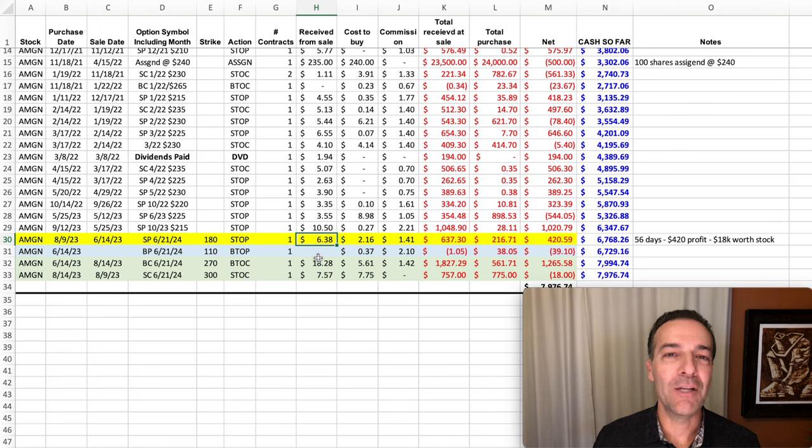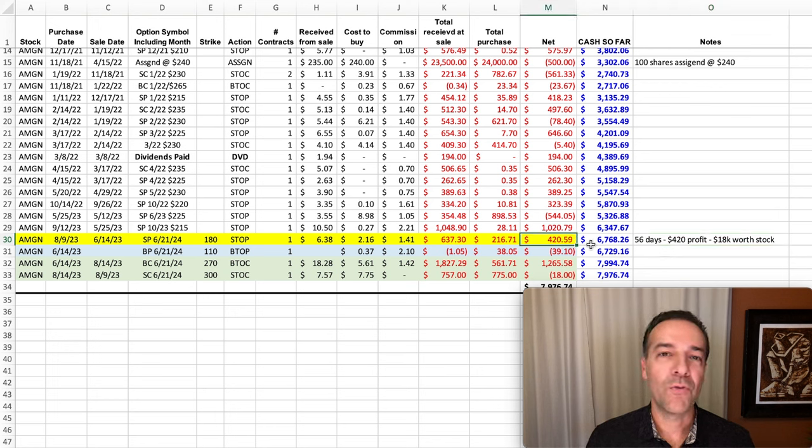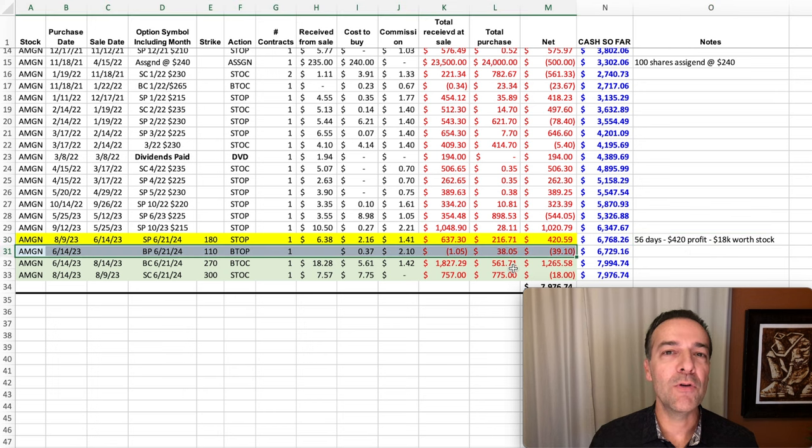So we sold a put option that was almost 20% out of the money and still pocketed $6.38 per share. Since one contract equals 100 shares, we pocketed $638 minus commission. As you see on the far right, we're in this trade for 56 days. Our net profit was $429.59. And theoretically we had $18,000 at risk if the shares were assigned to us and AMGN went to $0 — however, that's not the whole story.